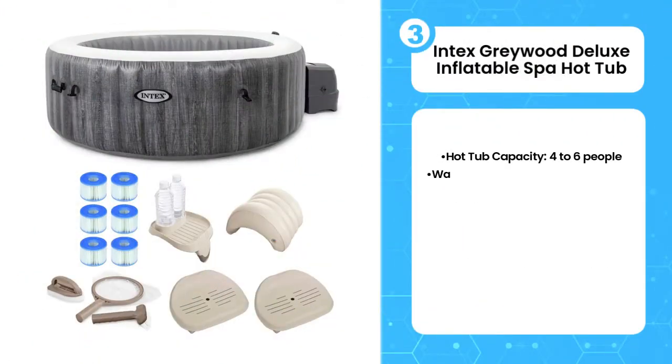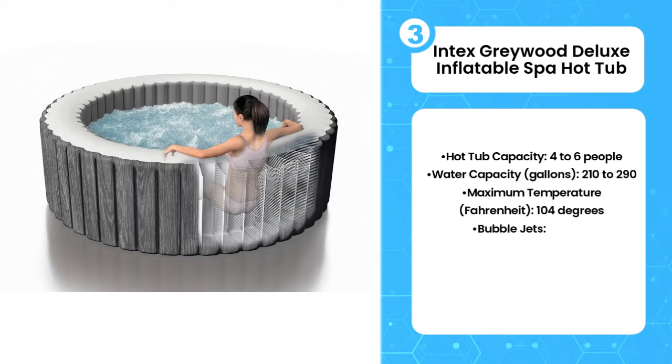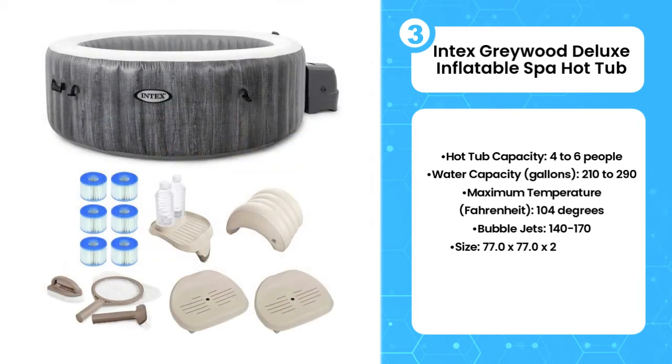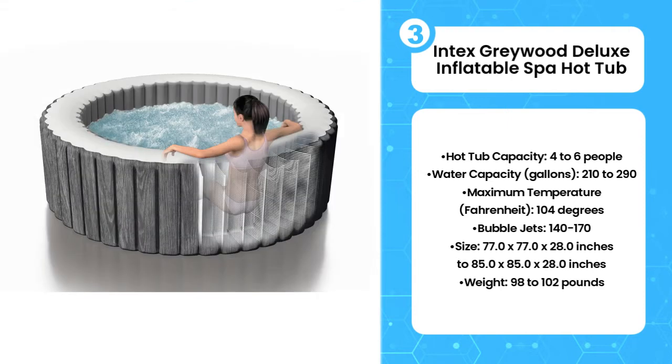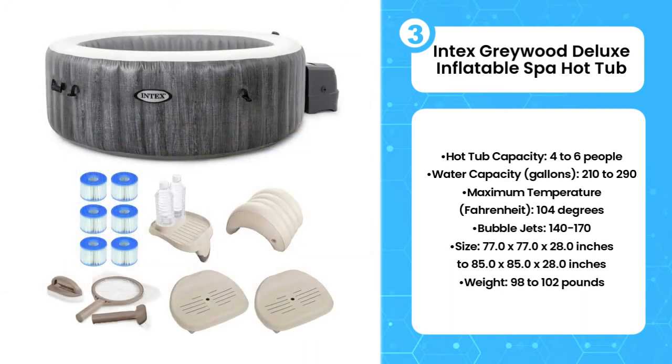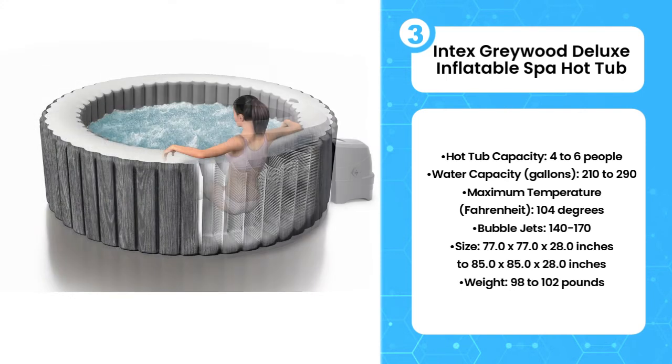Third, the Intex Greywood Deluxe Inflatable Spa Hot Tub. Intex's Greywood Deluxe Hot Tub comes in two sizes. The larger of the two can fit up to six people, has a 290-gallon capacity, and 170 water jets. The smaller four-person model has a 210-gallon capacity and 140 jets. What makes both models a lot of fun, though, is the color-changing LED light, which provides a certain style when hot tubbing at night.